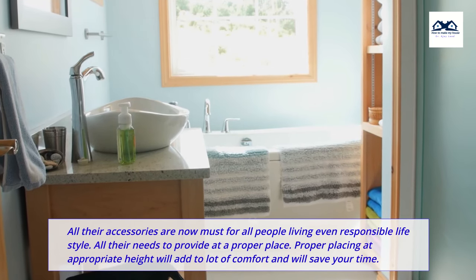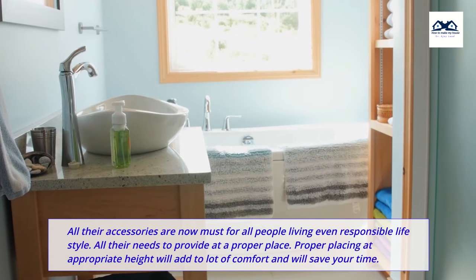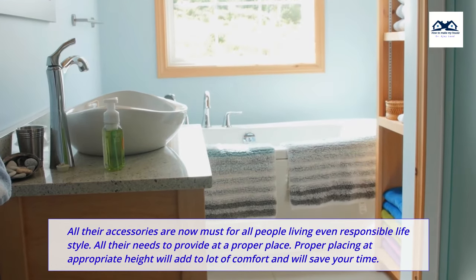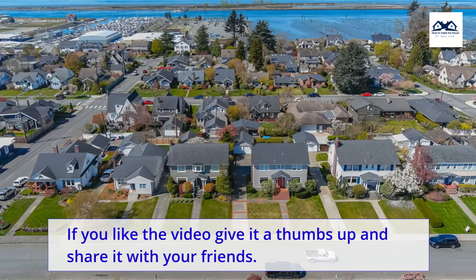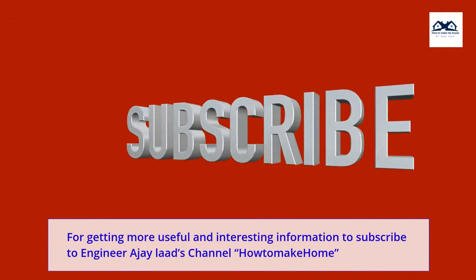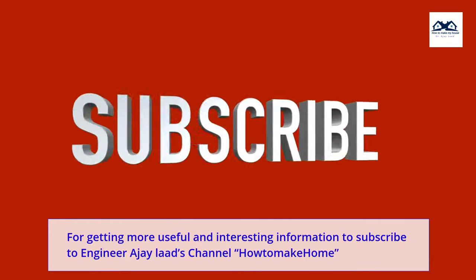All these accessories are now a must for all people living a responsible lifestyle. All of them need to be provided at a proper place. Proper placement at an appropriate height will add a lot of comfort and will save your time. If you like the video, give it a thumbs up and share it with your friends. For more useful and interesting information, subscribe to Engineer A.J.'s channel, How to Make Home.